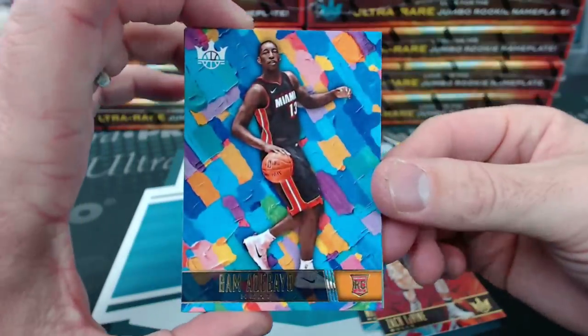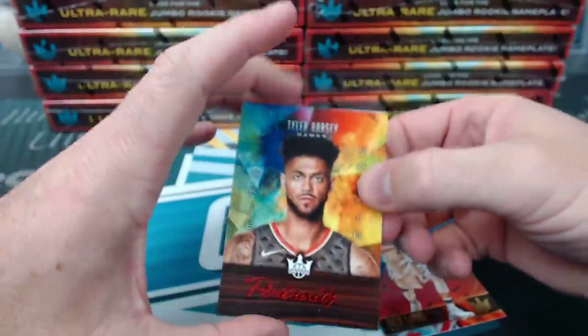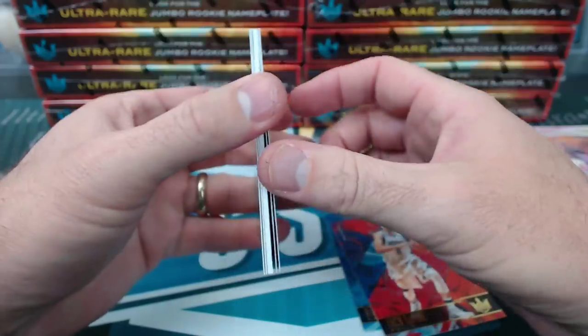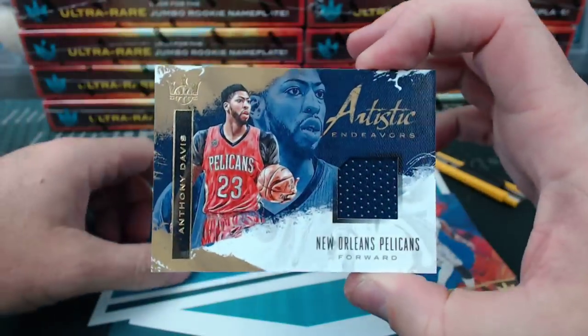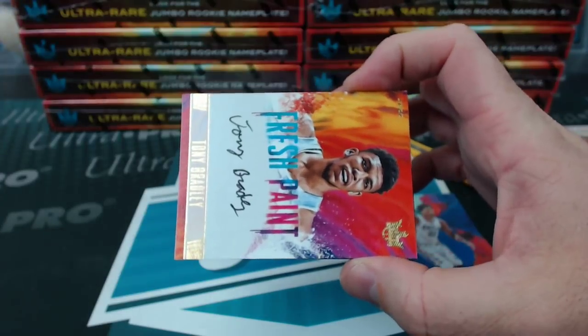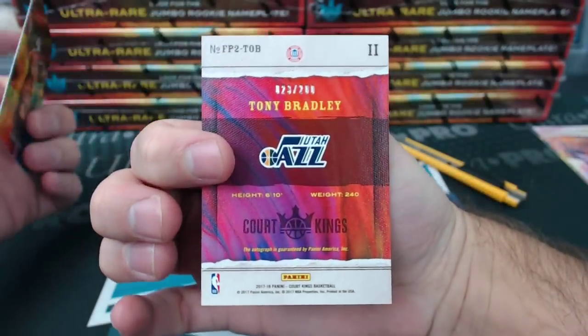And a Bam for the Heat. Level 2. Tyler Dorsey rookie portrait, red. The other base are Brooke Lopez, Joel Embiid, Anthony Davis, Artistic Endeavors for the Pelicans. And Tony Bradley, Fresh Paint Autograph for the Jazz, another level 2 to 200.